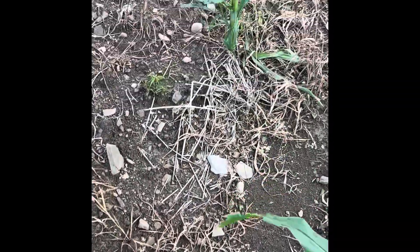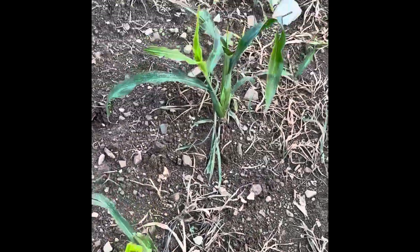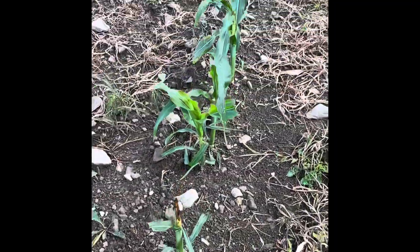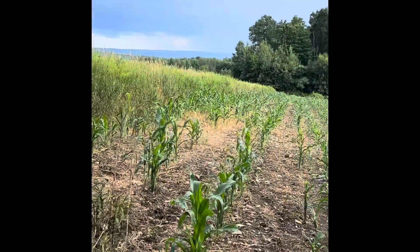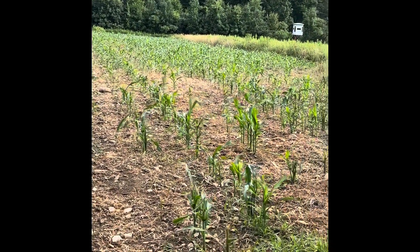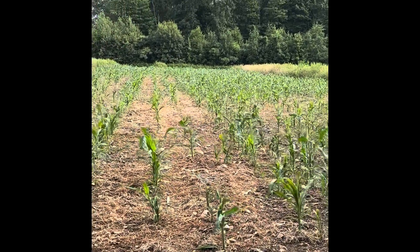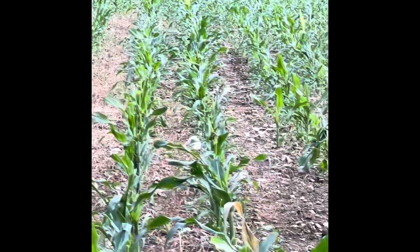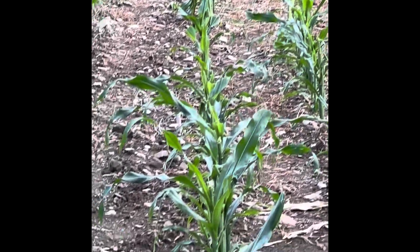Heavy deer pressure. Short of fencing, I've done everything possible to get this to be a good crop — tilled well, planted well, good germination. The problem is a good problem on one hand: we have lots of deer. The bad problem — almost every one of them is topped.